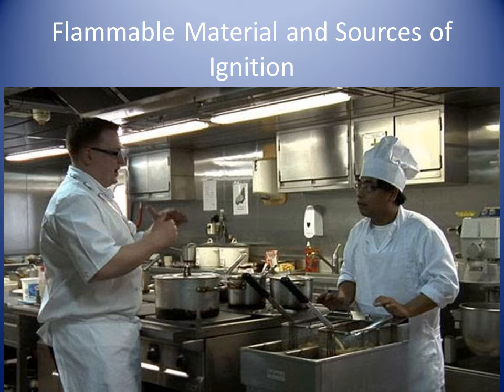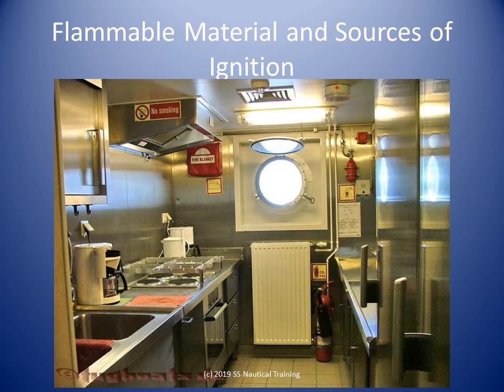Stove exhaust hoods and ducts are to be fitted with a grease trap. Do not store combustible material not needed in the cooking area. Material in an open flame cooker shall be non-combustible, or faced with a surface finish compliant with regulations.